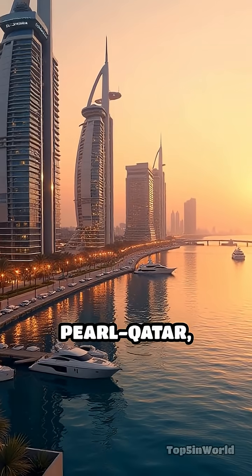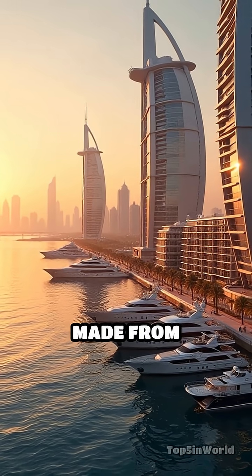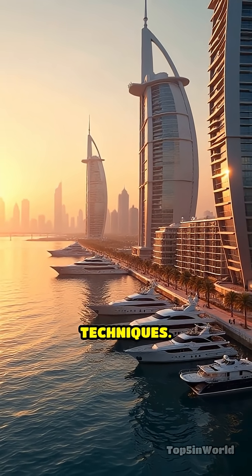Fourth is the Pearl Qatar, a luxurious 13.9 square kilometer island in Doha, Qatar, made from reclaimed land and advanced dredging techniques.